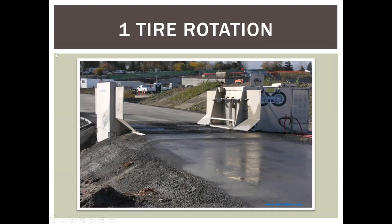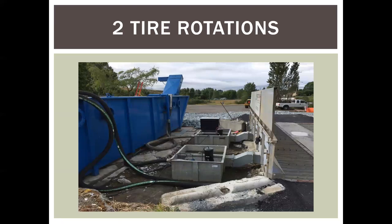Another thing we learned is tire rotations. Once you decide you need a tire wash, one of the first things to consider — and this will help you choose the right one — is the more tire rotations through the water, the better. This is a one-tire-rotation tire wash with flush nozzles on the sides. It's useful and we've used it a lot, but it has limitations. You don't want to put this on a project with trucks running 20 hours a day, six days a week. This is a two-tire-rotation tire wash being used on a contaminated site.